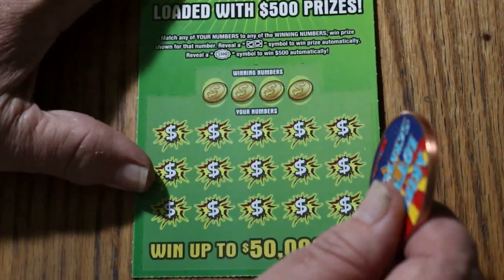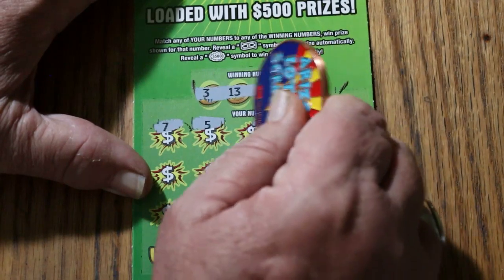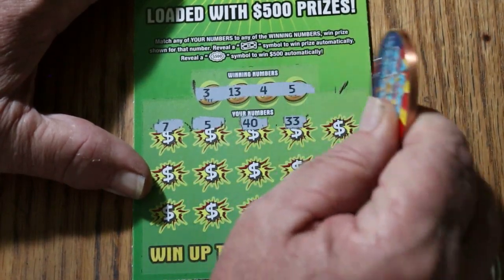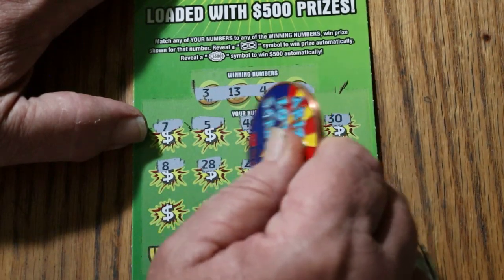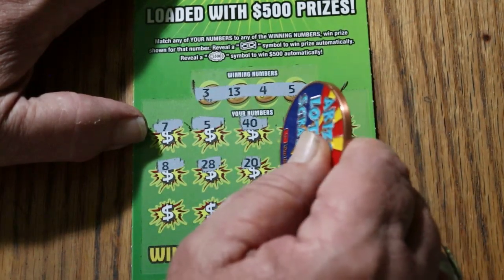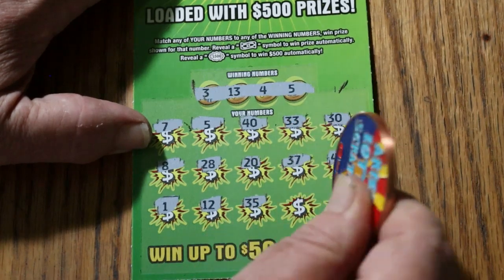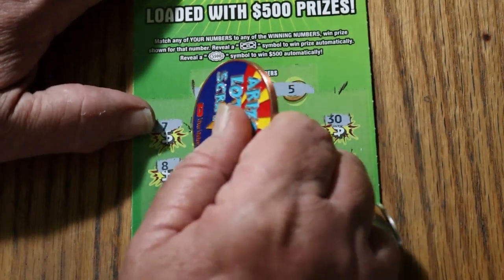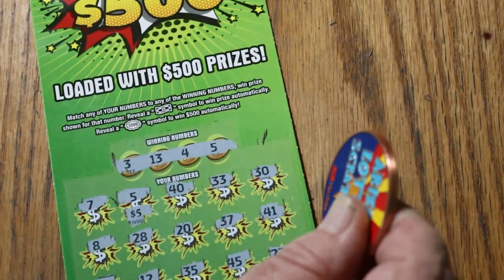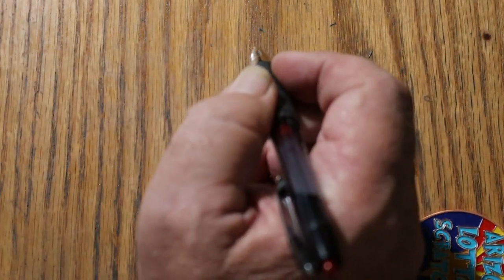Ticket 18: 3, 13, 4, and 5. 7 and 5 — we've got a hit. 40, 33, 38, 28, 20, 37, 41, 1, 12, 35, 45, 22. So just the single number 5. What are we getting on this? 5 bucks. Put that one off to the side with the good ticket side, and moving on.